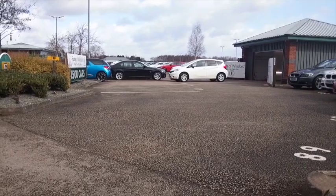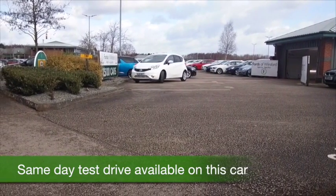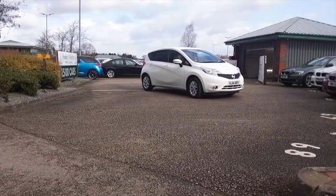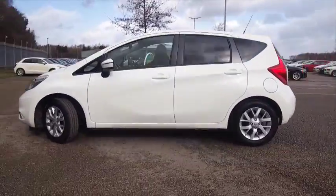The Nissan Note offers family-friendly and practical motoring in a car that's very nicely built and easy to drive, and economical — the 1.2 petrol. I think you'll find you can squeeze near to 60 mpg combined.